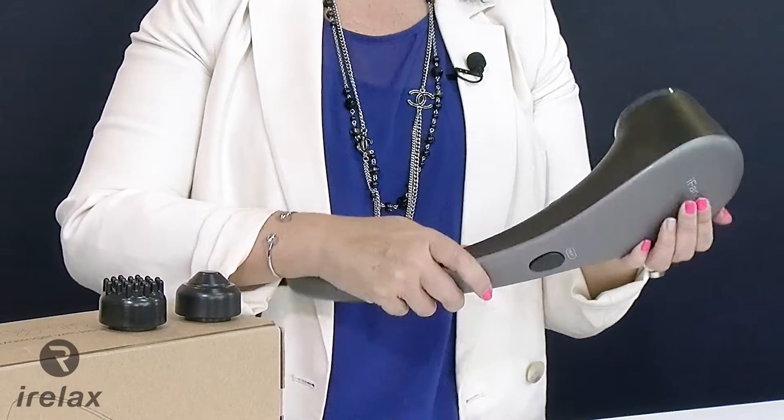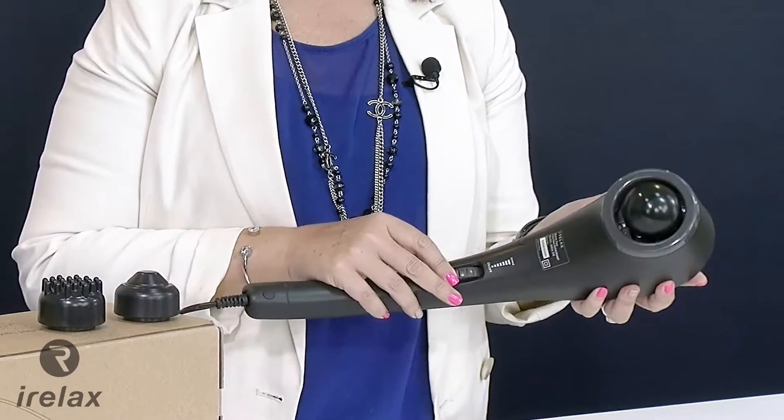If you're looking for an affordable and therapeutic massage tool, then the iFancy Handheld Massager is for you. Incorporating heat therapy and a tapping-style massage, iFancy is designed for use on any part of the body.